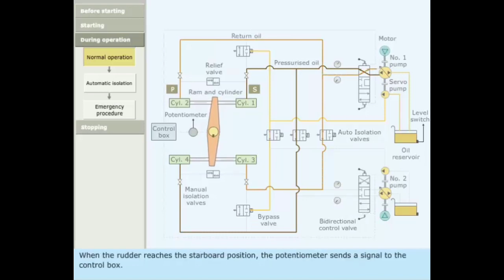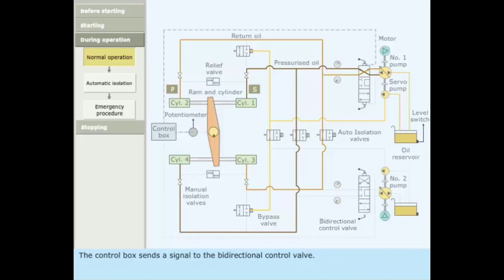When the rudder reaches the starboard position, the potentiometer sends a signal to the control box. The control box sends a signal to the bidirectional control valve. The valve is pushed back to its initial position, blocking the oil flow and stopping the movement of the ram.